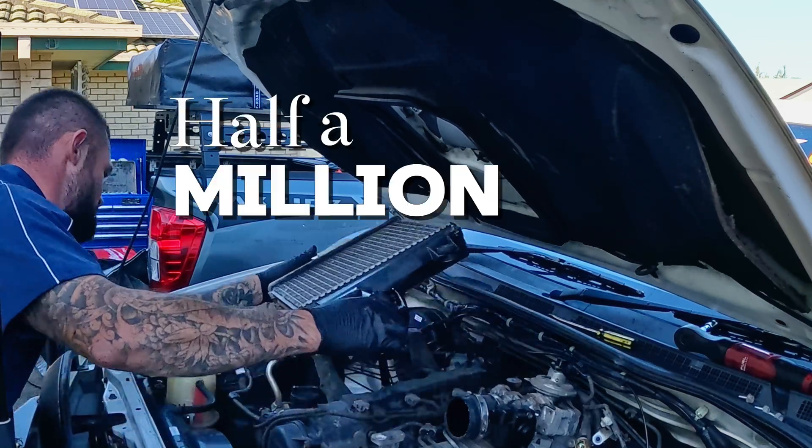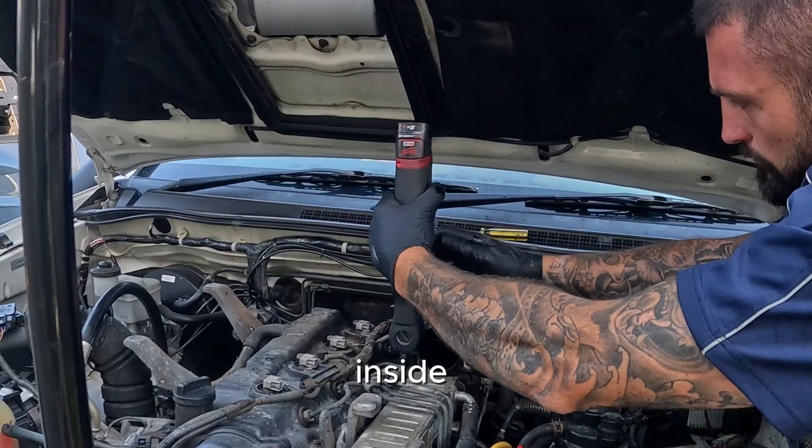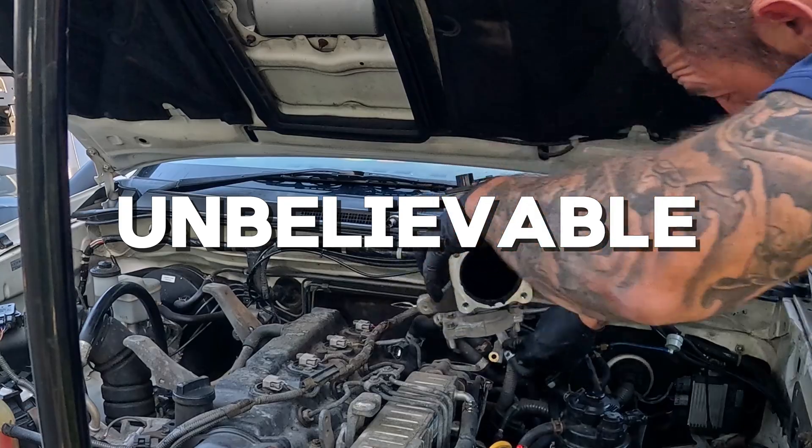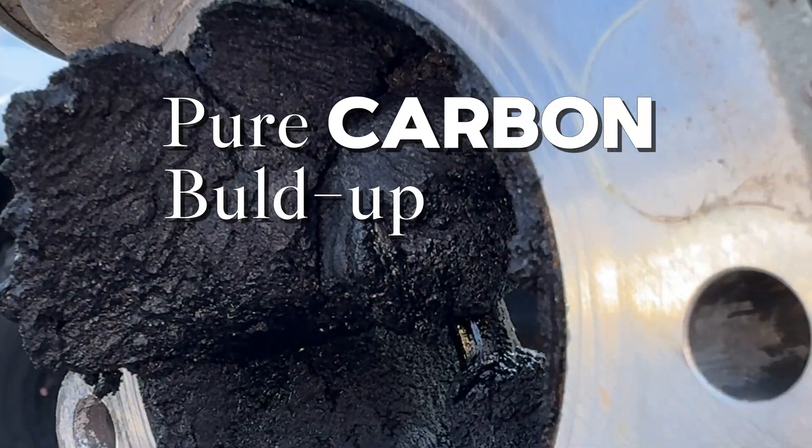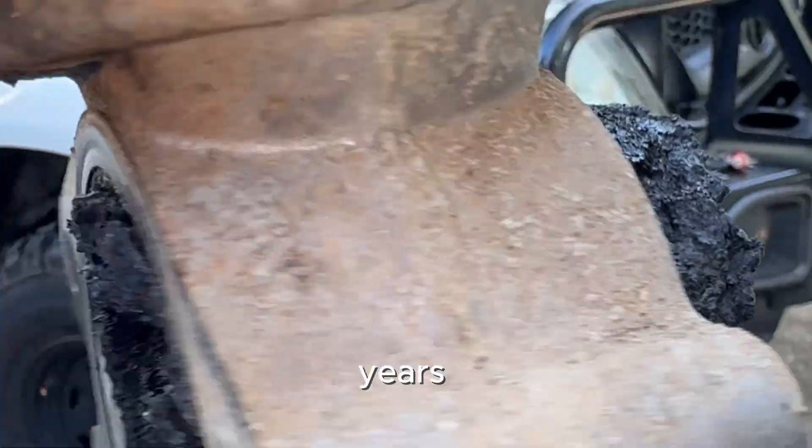This Toyota Hilux has done half a million kilometers, and what's hiding inside the intake is unbelievable. That thick black sludge you're looking at isn't oil — it's an inch of pure carbon build-up that's been forming slowly over years of driving.